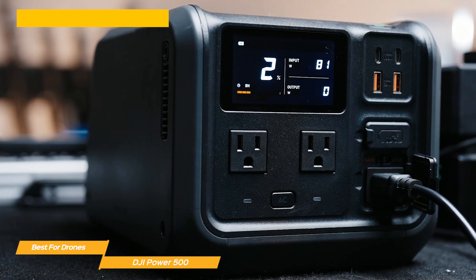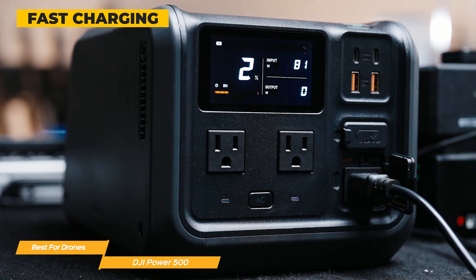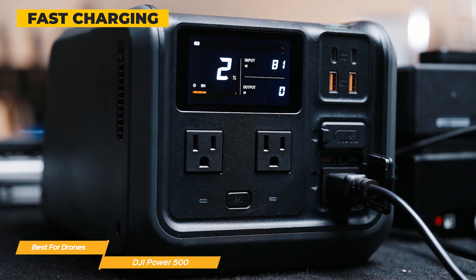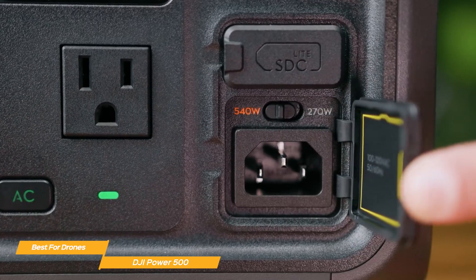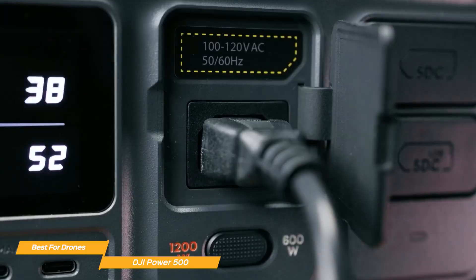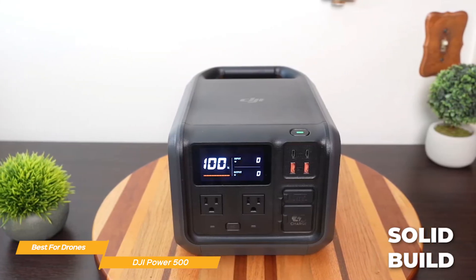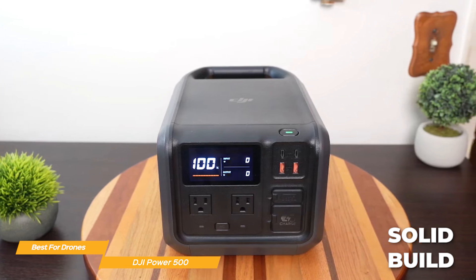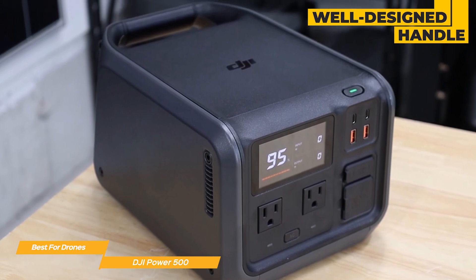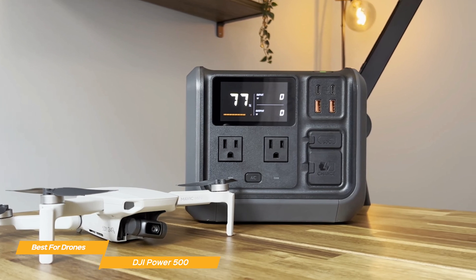One standout feature is the fast charging capability — with 270-watt standard charging and a 540-watt fast charge mode, you can fully recharge the Power 500 in around three hours, which is impressive for a power station of this size. DJI also made the smart move of using a standard IEC C13/C14 power cable, so you don't have to worry about losing a proprietary charger. USB-C charging is also an option. Build quality is solid, though there's no IP rating for dust or water resistance, so you'll want to keep it protected. At 16 pounds, it's light enough for one-handed carry, and the well-designed handle makes it easy to transport. If you own a DJI drone, the Power 500 is a no-brainer, making in-field charging effortless.